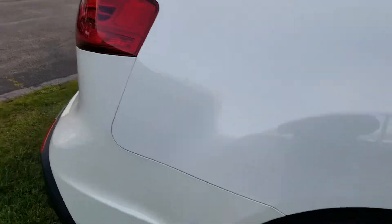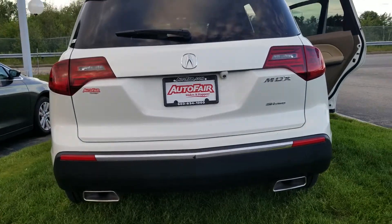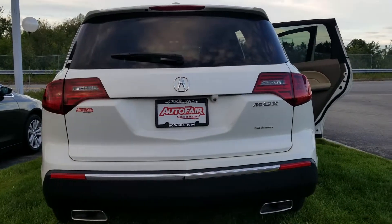Coming around the back to show you the rear — dual exhaust. It's a pretty sharp vehicle and it's in great shape.